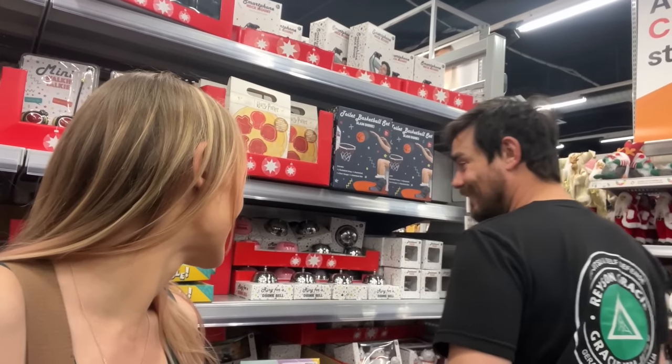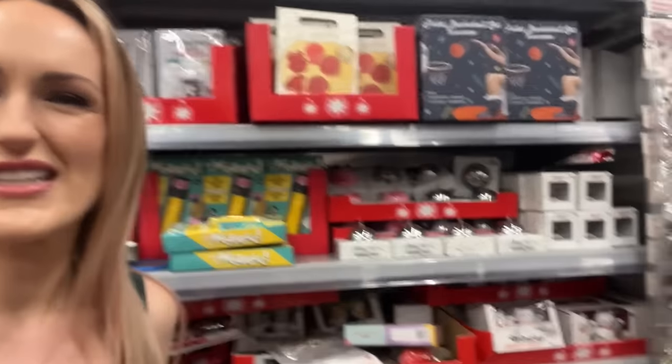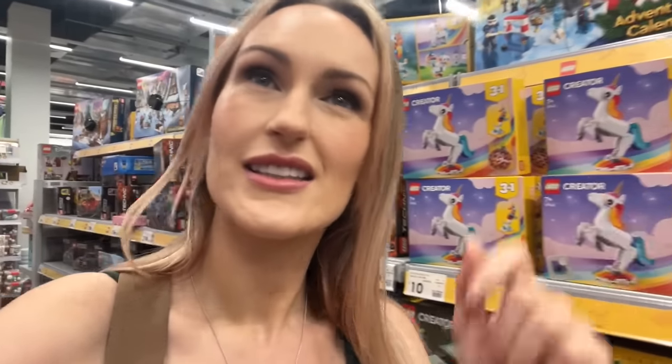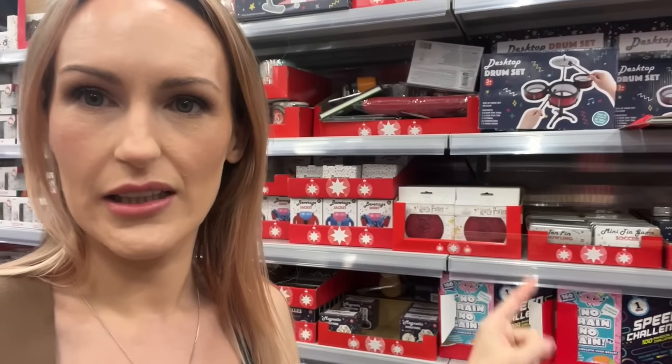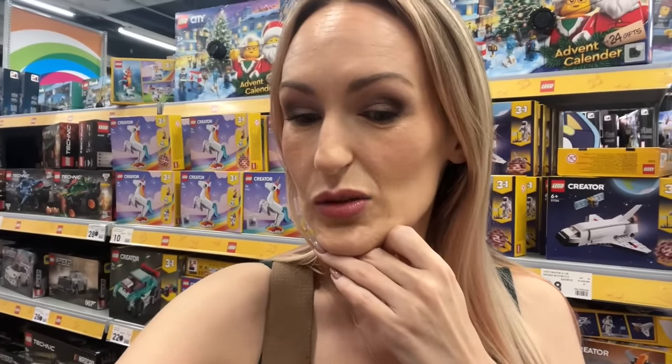Hello guys, welcome to another holiday shop with me. I have a menace with me today. Today we are at Kmart, checking out their holiday range. I'm starting in the party area because people were shopping the decoration section. Let's have a look at what Kmart has for holiday 2023.